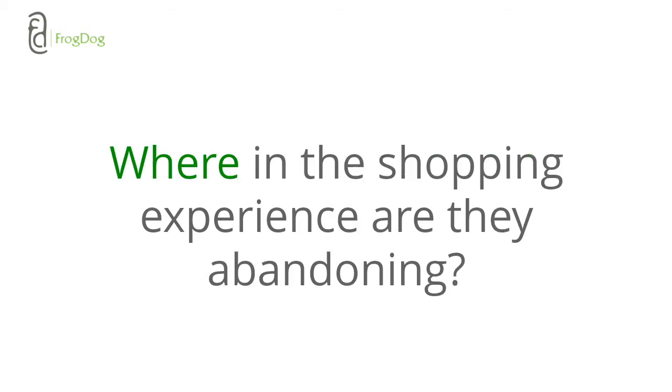Another important aspect to consider is where in the shopping process people are abandoning. Once things get real for the visitor, that's when they start to leave. If they have not seen the price as they shop, the moment they do see the total price, the reality of buying causes them to retreat and abandon the cart. This could be a surprise at the end — certain taxes, shipping costs, other added costs — and when they see the total price, that's when they go ahead and leave.